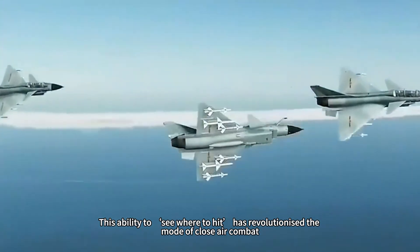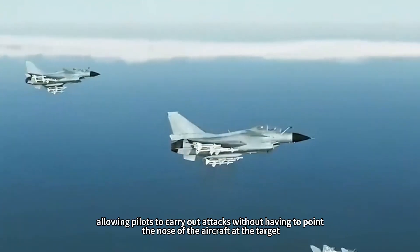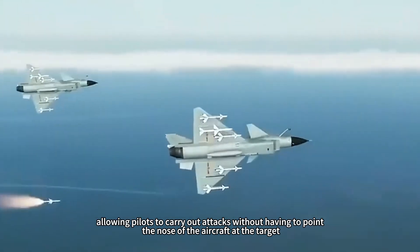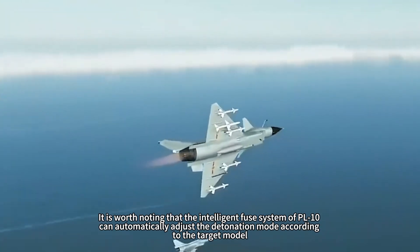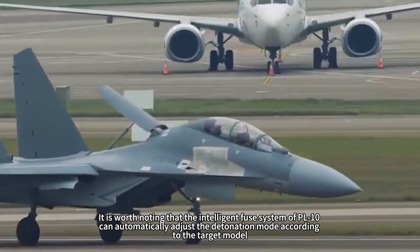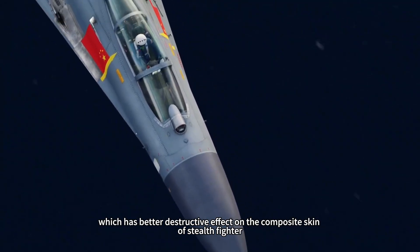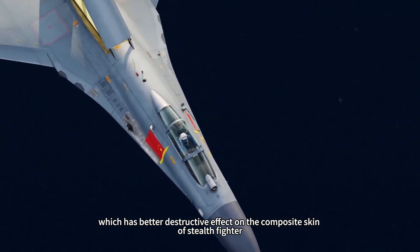This ability to see and hit has revolutionized the mode of close air combat, allowing pilots to carry out attacks without having to point the nose of the aircraft at the target. It is worth noting that the intelligent fuse system of the PL-10 can automatically adjust the detonation mode according to the target model, which has better destructive effect on the composite skin of stealth fighters.